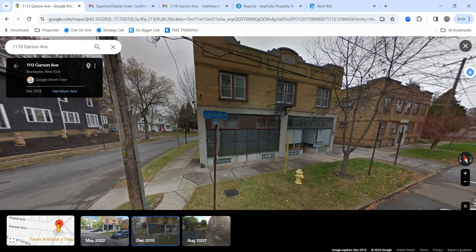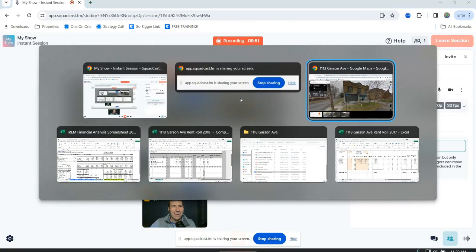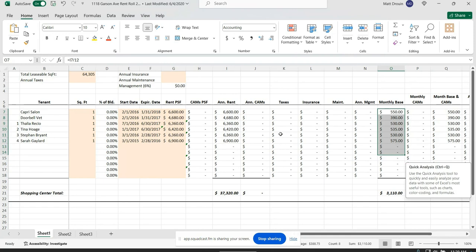We negotiated seller financing — a 22.5-year amortization with a five-year term, and the interest rate was around five and a half percent. For due diligence, the first thing I requested was the rent roll. When I reviewed it, the property was generating about $37,000 a year in gross rents based on current rents. I immediately knew those rents were way below market — comparable units down the street were renting for $750 to $900 a month — so I knew I had some value-add opportunity there.